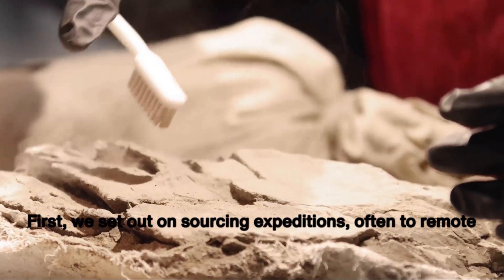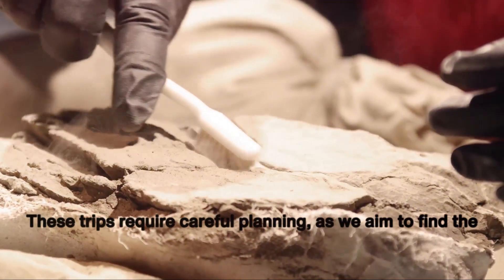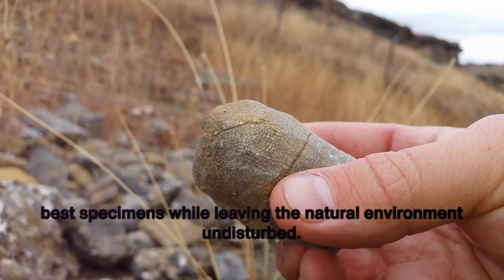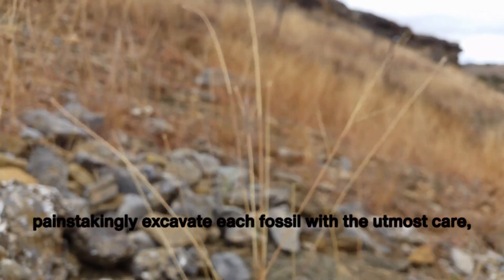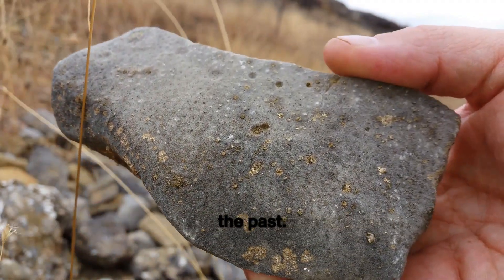First, we set out on sourcing expeditions, often to remote corners of the globe. These trips require careful planning, as we aim to find the best specimens while leaving the natural environment undisturbed. Our team of experienced paleontologists and geologists painstakingly excavate each fossil with the utmost care, ensuring that we capture every detail of these relics from the past.